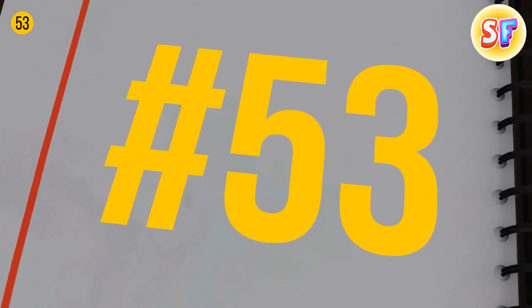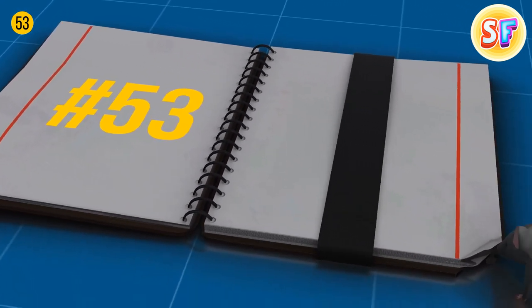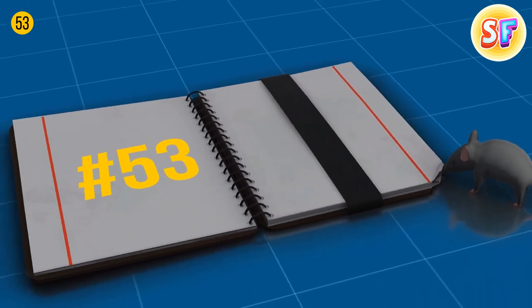Notebook margins were invented to protect people's notes. People used to co-live with rats, and those rodents nibbled on paper pretty often. Still, they weren't able to gnaw on more than the space left on the margins.